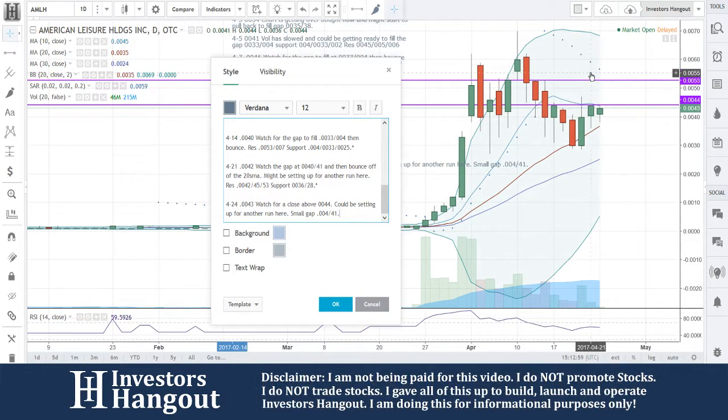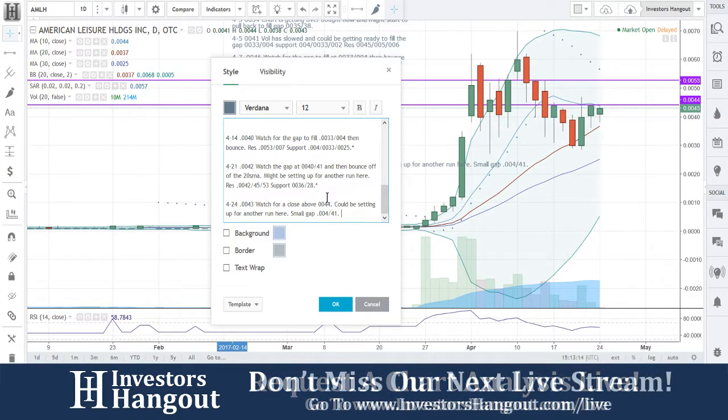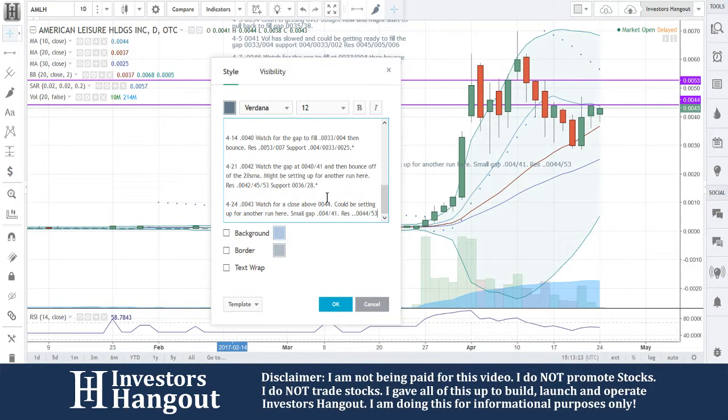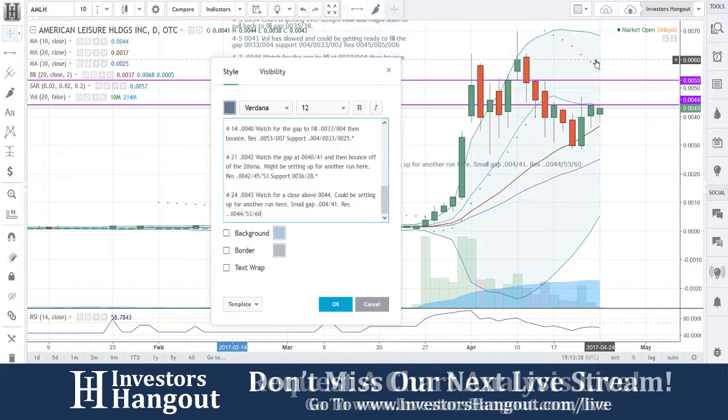Where was that open today as well? For that close — you guys pulled back down off of that close, showing a little bit of weakness. But with that buying pressure, I would watch this one. 0044, 53. That next one up there is going to be about that 60. 6004, 6004 — that was where we would be watching for AMLH.